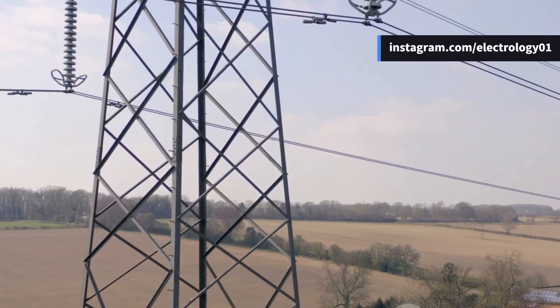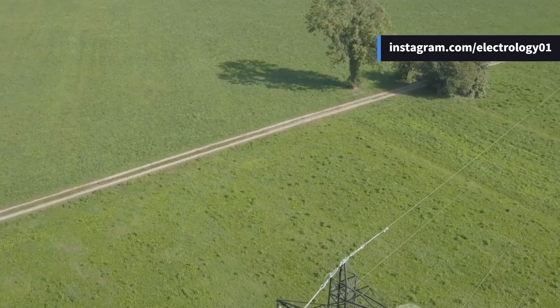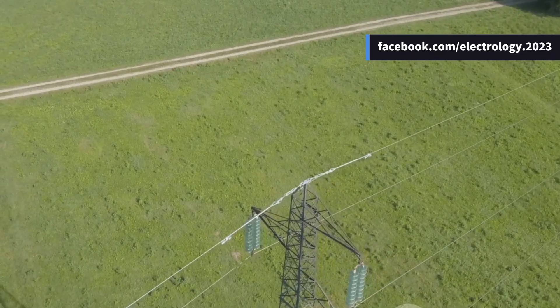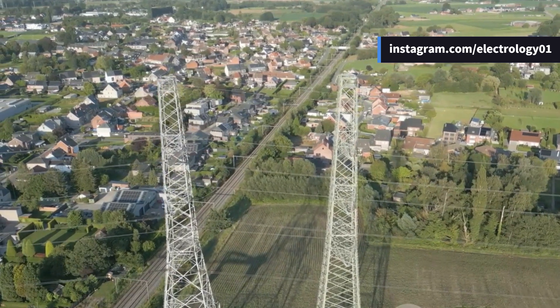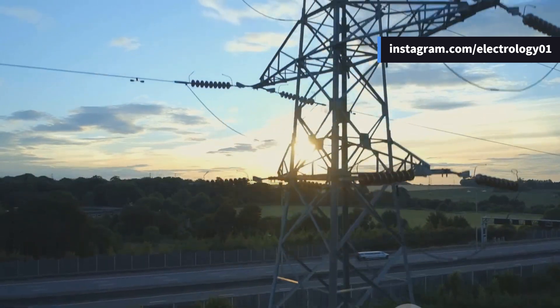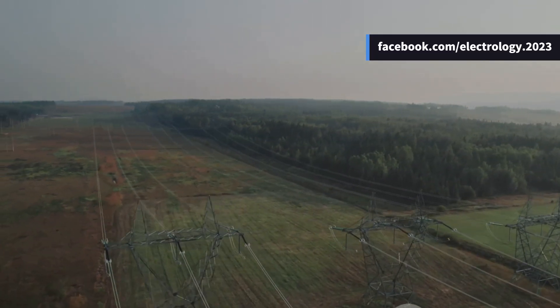The ground wire isn't just a passive metal strand waiting for a lightning bolt — it actually changes the electric field distribution around the transmission line. Without a ground wire, the phase conductors are fully exposed to the electric field in the atmosphere. But the presence of a grounded wire at the top alters the electrostatic field, reducing the possibility of upward leaders from the phase wires during a storm. Essentially, it lowers the chances of a lightning stroke hitting the power conductors. The ground wire itself is grounded at regular intervals along the transmission line using earth mats or grounding rods at each tower, so even if a stroke hits somewhere mid-span, the current will still find a path to earth quickly and safely.